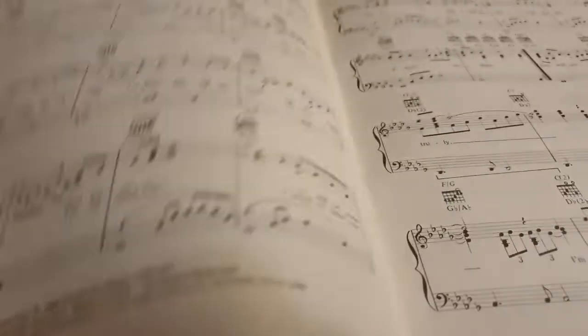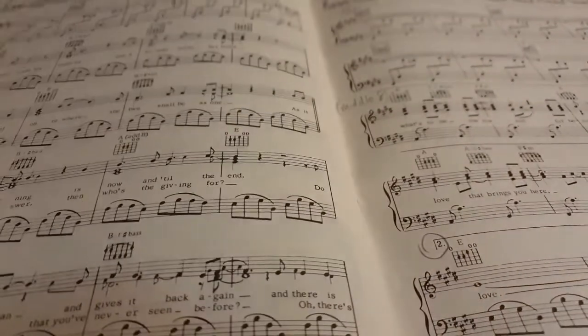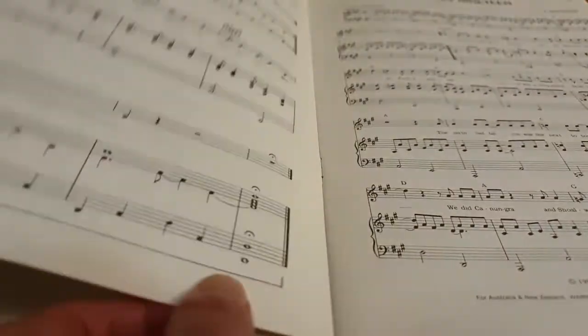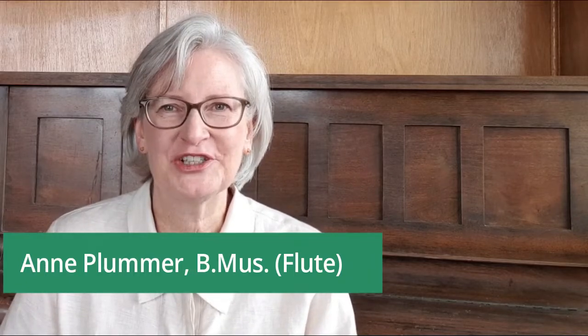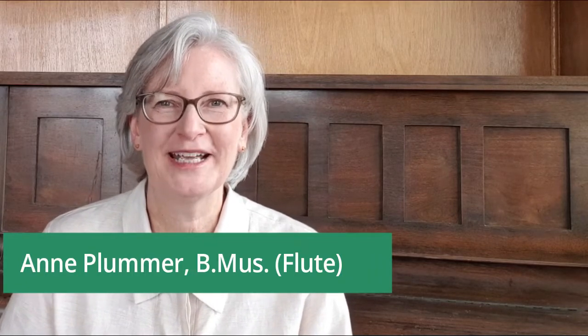Do you want to be able to read and play sheet music with ease? Well, in this rhythm course you are going to learn exactly that. Hi, my name is Anne Plummer and I'm a musician whose entire musical career has been based on being able to read music. This skill has given me some amazing musical opportunities and experiences, and it will for you too.